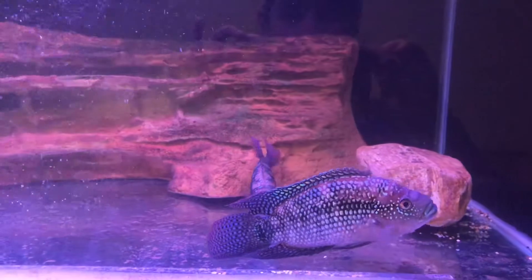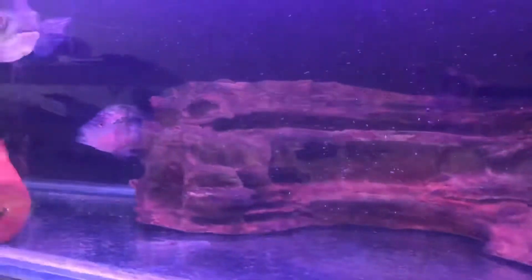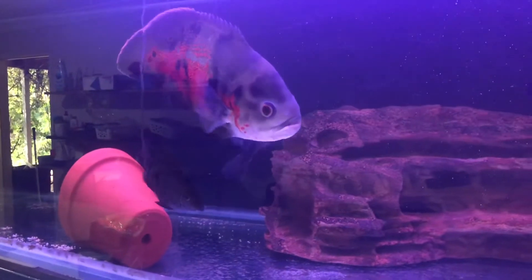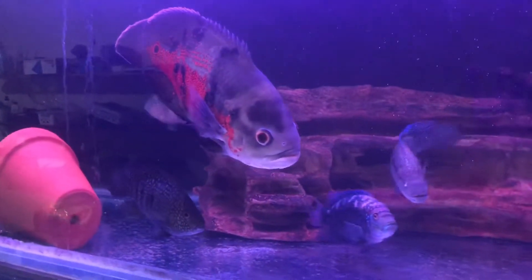And this is our eight foot grow-out tent. It's not actually the nicest tent, but it does have some of our larger fish that don't get along with anyone else.